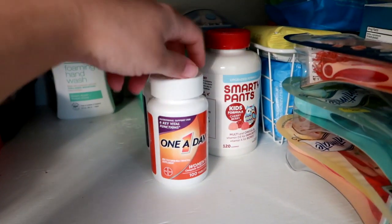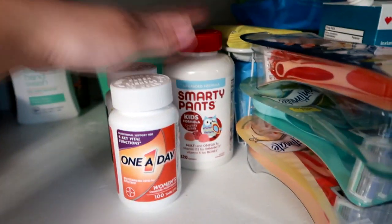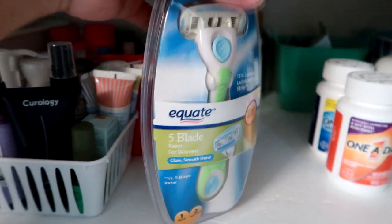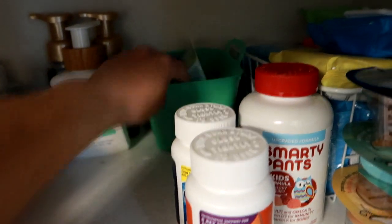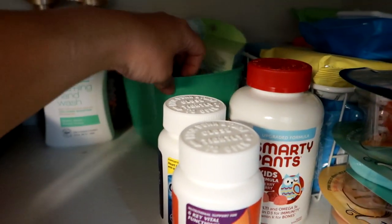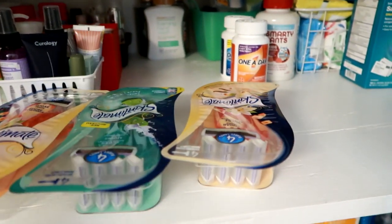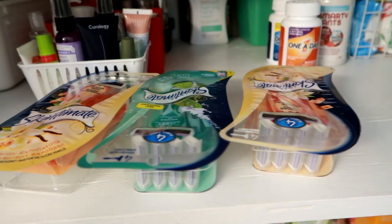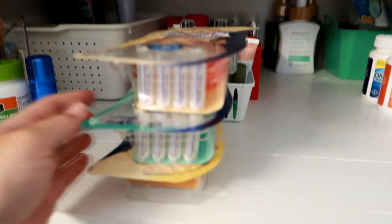Backup vitamins — my women's One A Day, my husband's men's One A Day, and a backup Smarty Pants multivitamin for my son. I like to always have one backup of our vitamins. And this caddy here has shaving-related things. This item I got a long time ago in like a Walmart beauty box — I've never used it, but I think I might give it to my mom. In here are just refill razor cartridges. And I got these Skintimate razor packs because I shave my legs a lot more in the warmer months — this will last me the whole spring and summer hopefully.